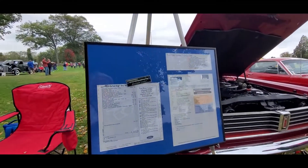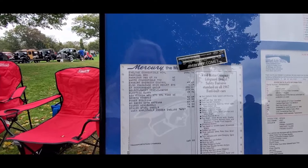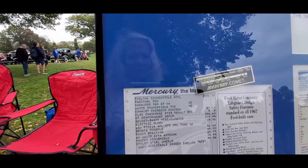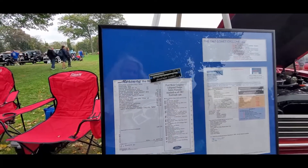This is a Mercury Comet — you can see the Marauder over there. Unreal. The Marauder 390 GT was included with this car. No charge. Interesting.